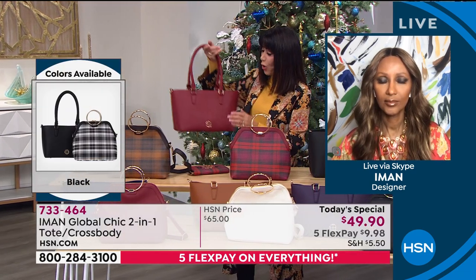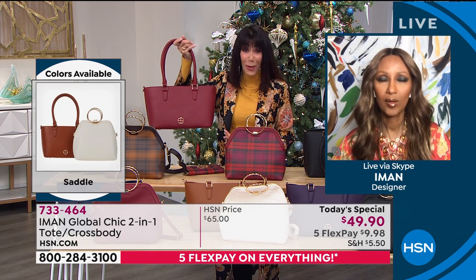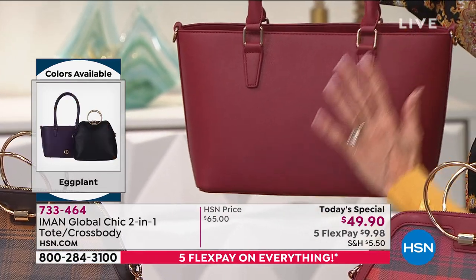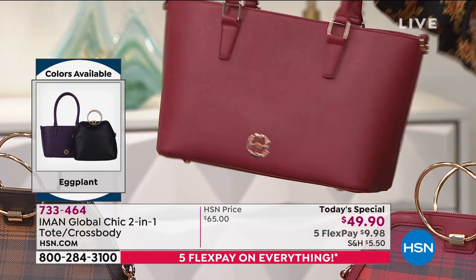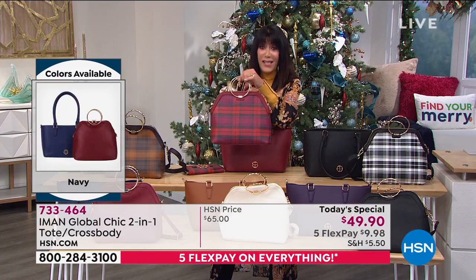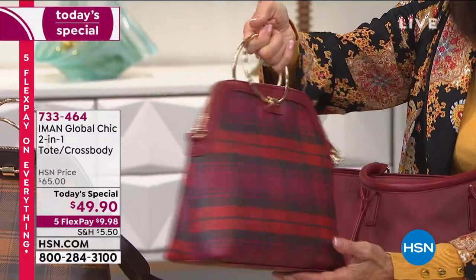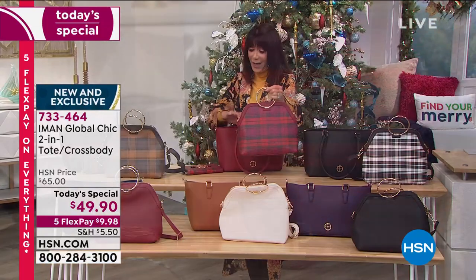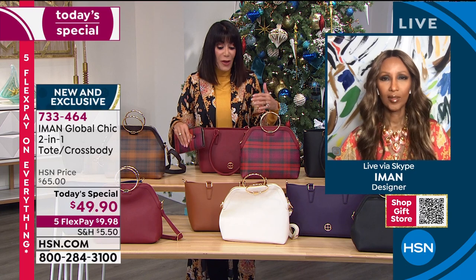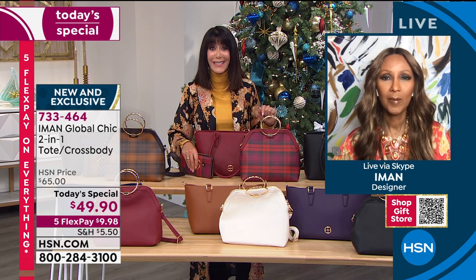Would you think $24.95 a bag? Or if you received this bag that also has the shoulder strap, would you in a million years think $24.95? I have to tell you, Iman, this is the best value you have ever done with the most versatility we've ever seen. So you have two people you can check off your holiday list.